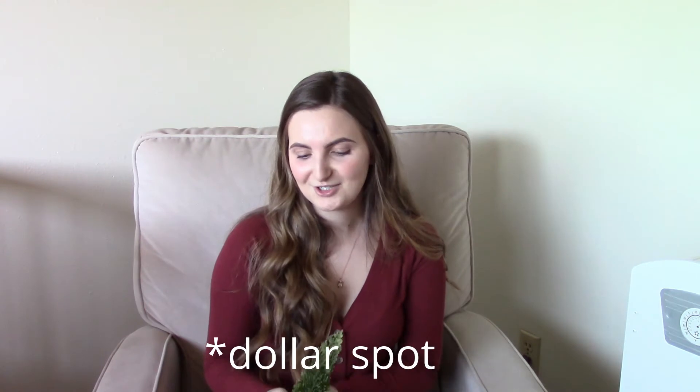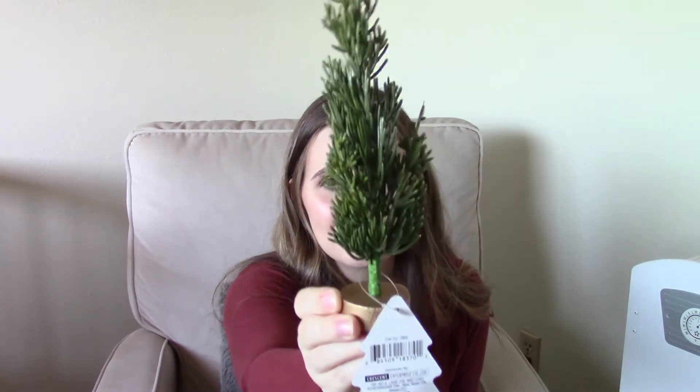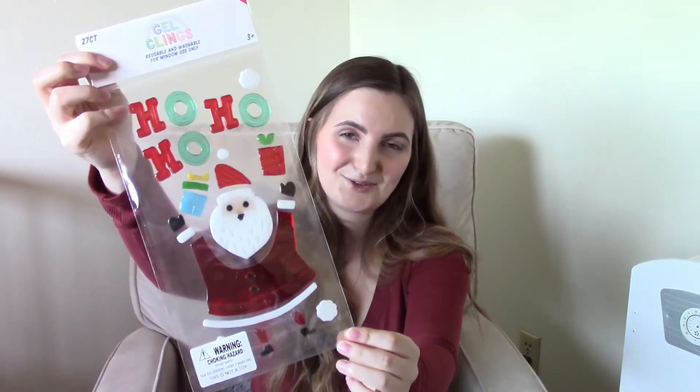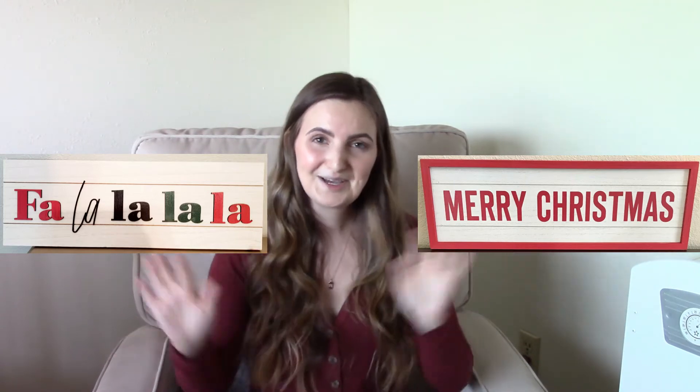The next couple of things I got were from the Dollar Spot at Target. The first thing is this little tiny tree — I think it was only a dollar. I thought it would look really cute on Mateo's shelf along with the little fox. Then I picked up two little packs of window clings — they have them for such a good price there. I always get them because Mateo and Annalie are obsessed with window clings. I got one with foxes and snowflakes on it and one that says 'Ho Ho Ho' and has Santa on it. These are great to tuck away for when the kids are really bored — Mateo will play with them for like an hour. There are also two signs I plan on getting from Target that were out of stock: one that says 'Merry Christmas' with a red border, and another white one.